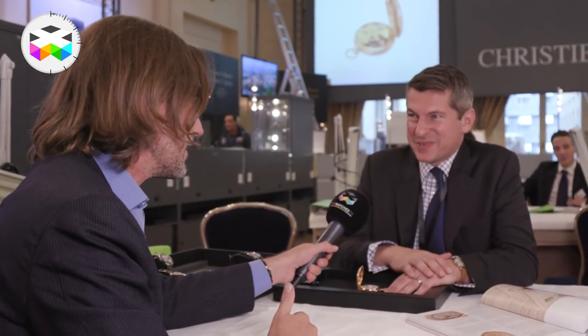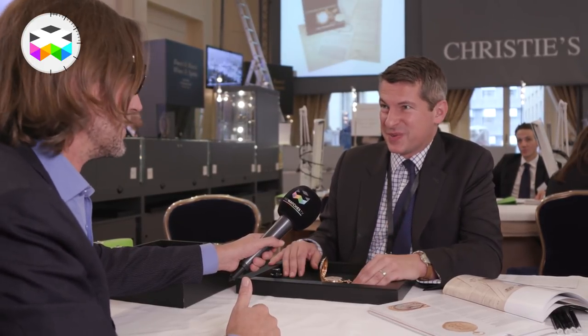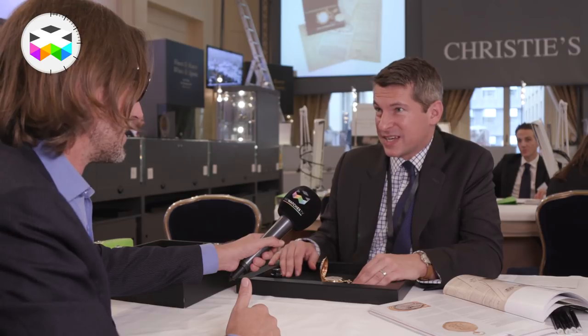First, thank you so much. It's a pleasure to be back with the Watches TV. I just arrived off the plane from New York, and to be back in Geneva is always exciting because this is the world cup of watches over the next few days. Of course we have Only Watch and then we have our various owner sale.